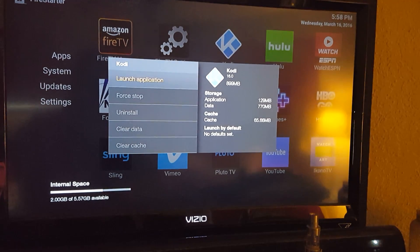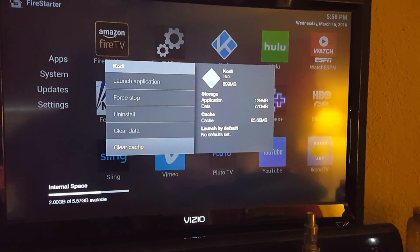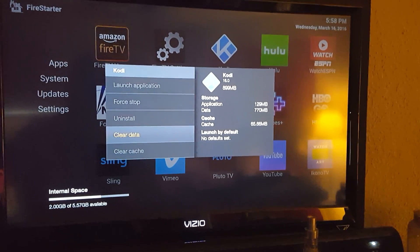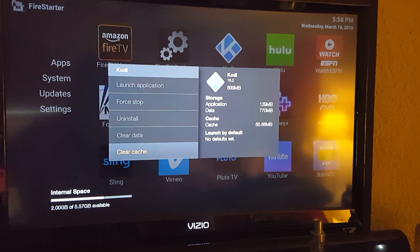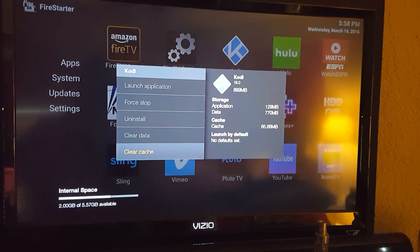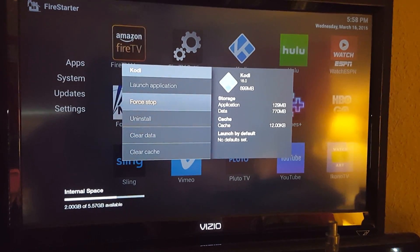Go to app settings and force stop. A lot of times I like to go ahead and clear cache — but never, ever clear data. If you clear data, that will completely wipe everything off of Kodi and you'll have to get the stick back to me so I can reset it. Go ahead and clear cache; it's always a good thing to do, even once a week. After you force stop and do that, just go launch application.